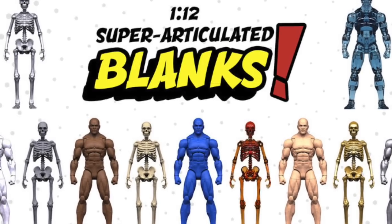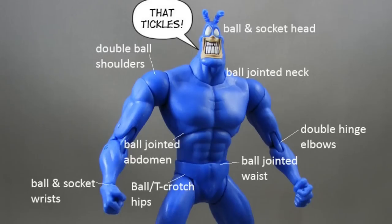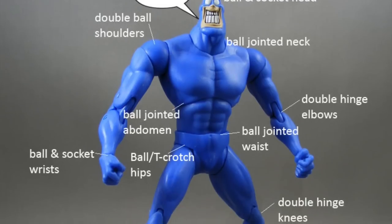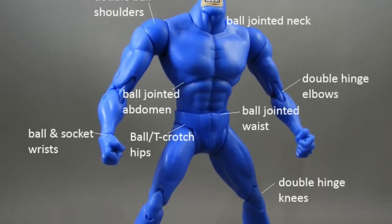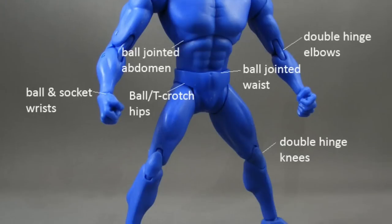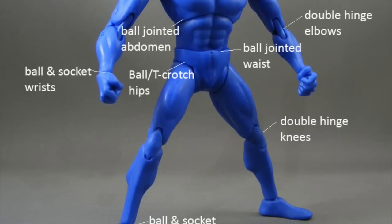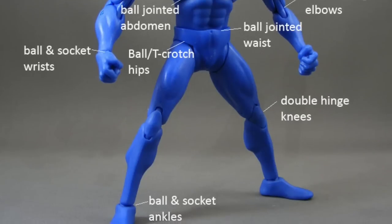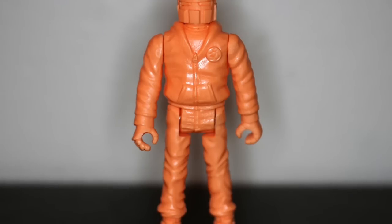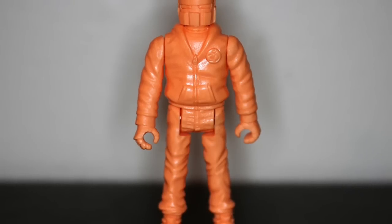You'll see even blank figures sold to collectors that are called super articulated. Articulation can be done in lots of different ways: ball and socket, ball joints, ball and T crotch, ball hinge, double hinge, triple hinge, quadruple hinge — well, only really snake toys have that — but there are lots of different ways to do articulation, and it's all called points of articulation, POA.